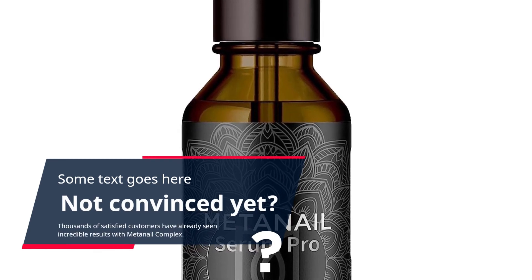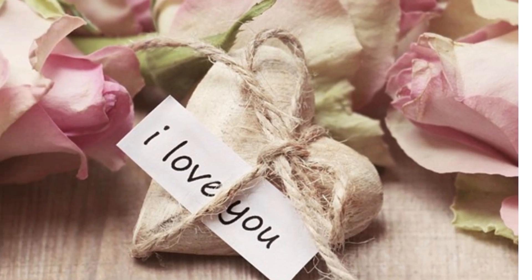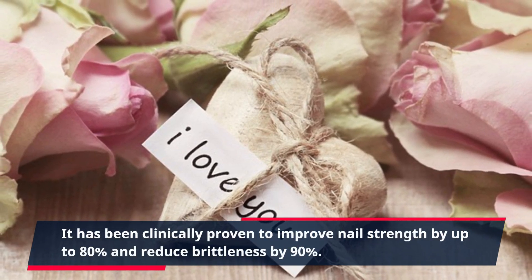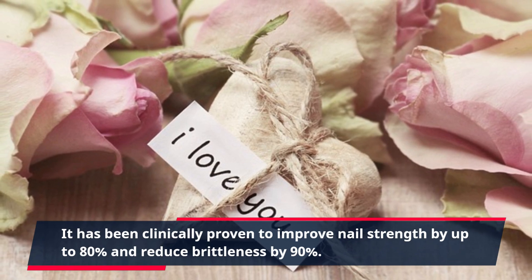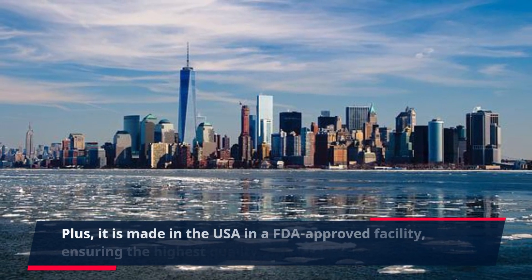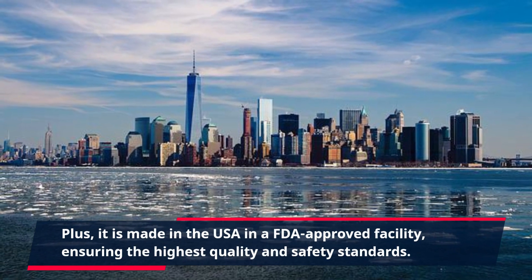Not convinced yet? Thousands of satisfied customers have already seen incredible results with Meta Nail Complex. It has been clinically proven to improve nail strength by up to 80% and reduce brittleness by 90%. Plus, it is made in the USA in an FDA-approved facility, ensuring the highest quality and safety standards.